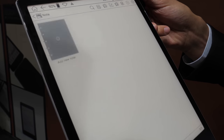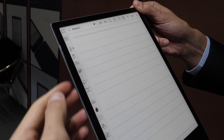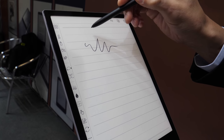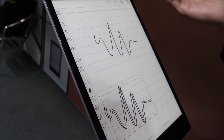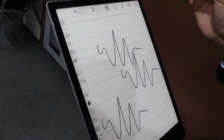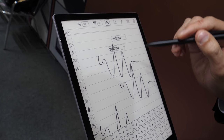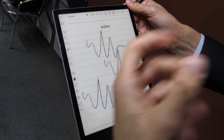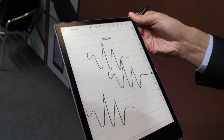What's new with the notes? In the notes, when you write something you can select it, make it bigger, copy and paste. You can add a text box and write something. We also have new templates, and for left-handed people we can change the menu position, so it's much better. It also has palm rejection.